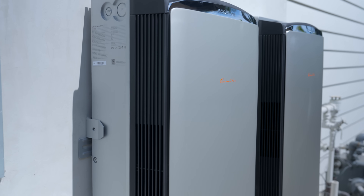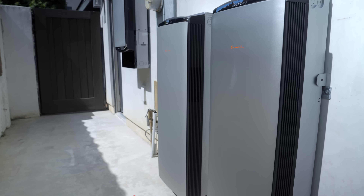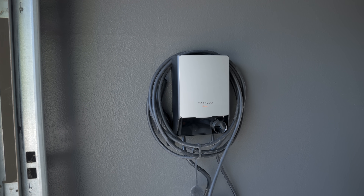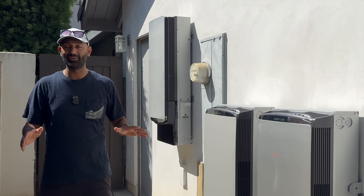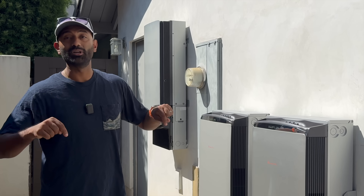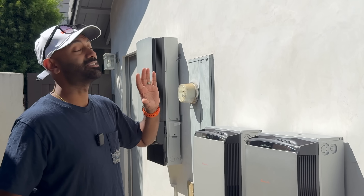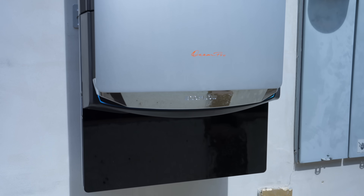That's why we partnered with EcoFlow to give you a first-hand sneak peek look at their brand new Ocean Pro Series of home energy storage solutions. This system might be my absolute favorite of 2025. In this episode, we're going to tell you why systems like this can absolutely save you money and make a ton of sense even in this modern climate.